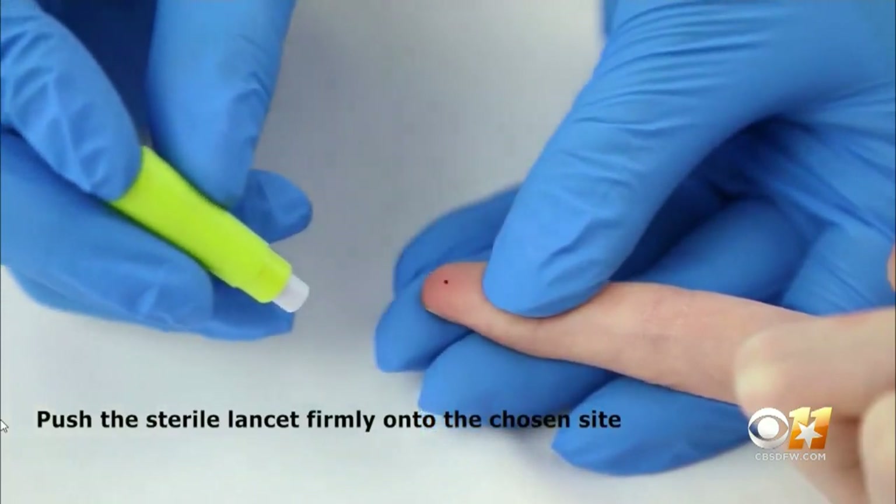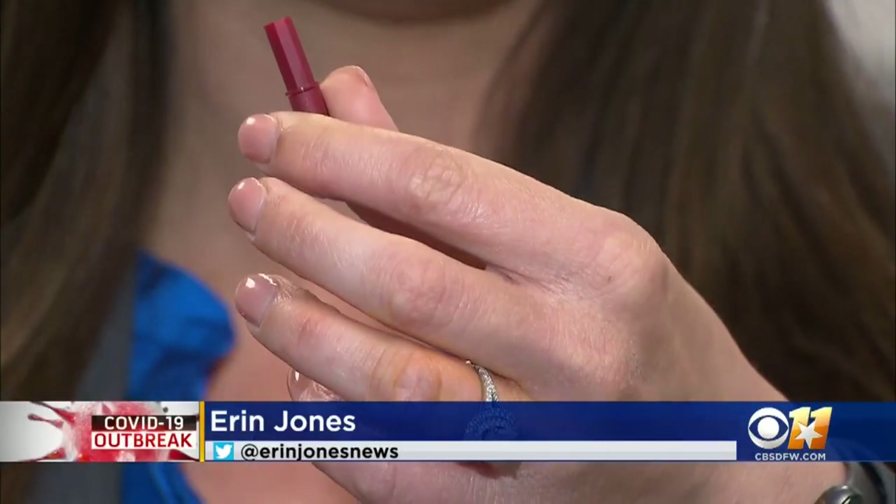The test starts with a finger prick — just stick the end of the finger and draw a little bit of blood. The finger prick only takes a couple of seconds. The testing is done in-house and you should have your results within 15 minutes.